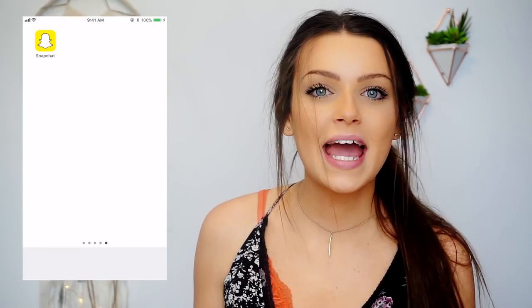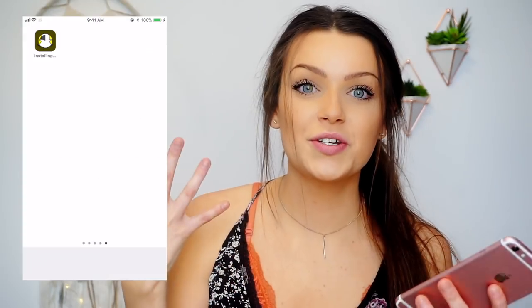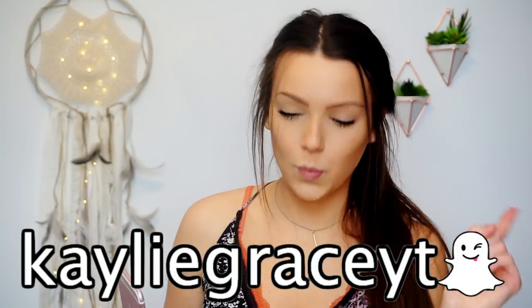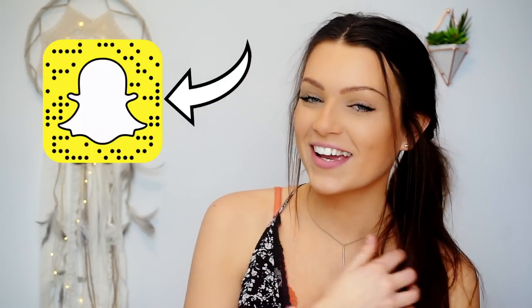Here's the screen for you guys to look at. All you need to do is delete Snapchat and then re-download it. While you wait for it to re-download, like this video. Once you have Snapchat re-downloaded, go ahead and open it up and type in your username. If you want to add me on Snapchat, it's Kaylee Grace YT — YT for YouTube. Here's my little Snapcode. Scan it and we can be best friends.